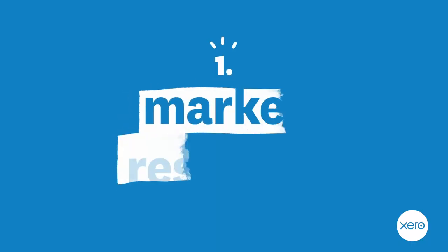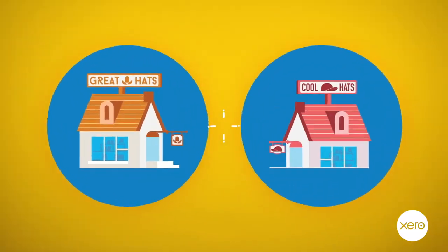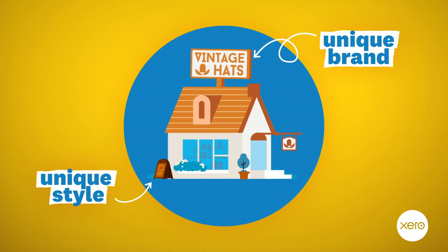Research can be broken down into three key categories. One, market research. This is seeing what's already out there. You may have a great idea, but is anyone else already doing the same thing? If similar businesses do exist, then consider leaning into one of the elements of your business that makes it unique.